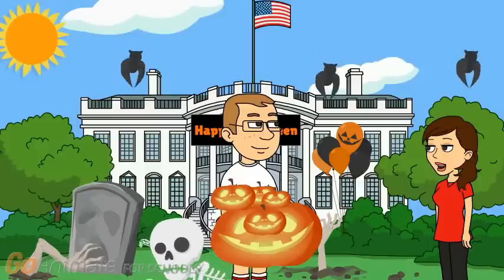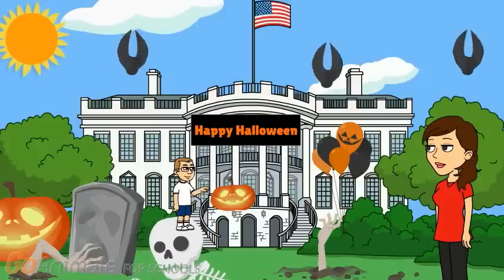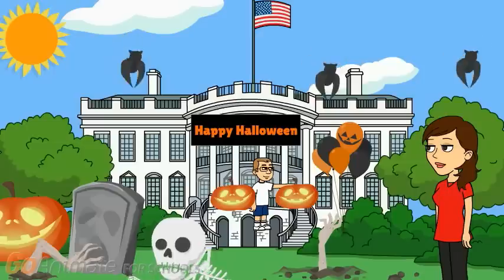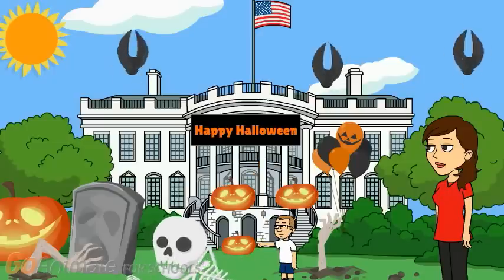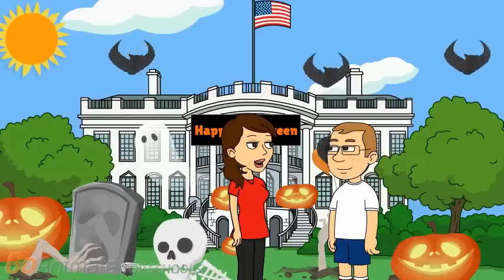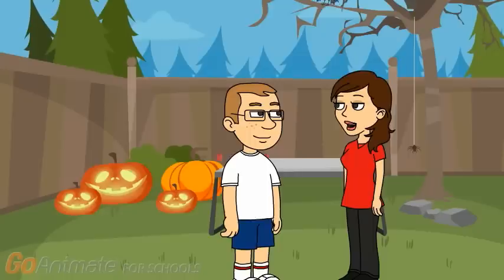Oh good, you carved the pumpkins. Good job Cooper, now we will decorate the backyard. You already carved those pumpkins, now let's set everything else up.